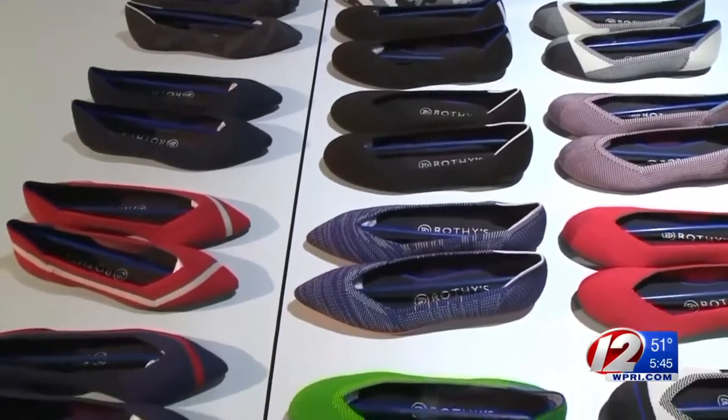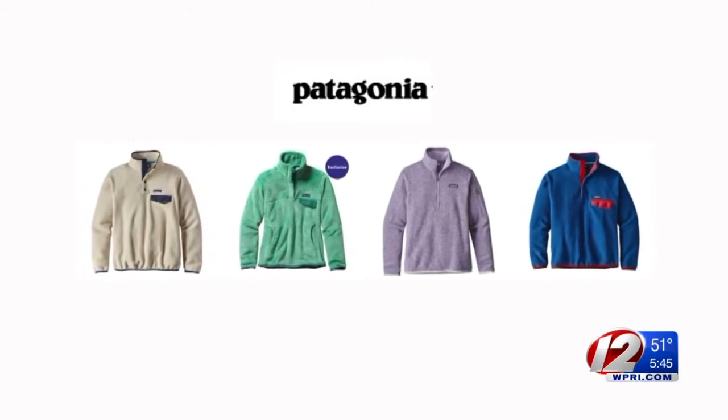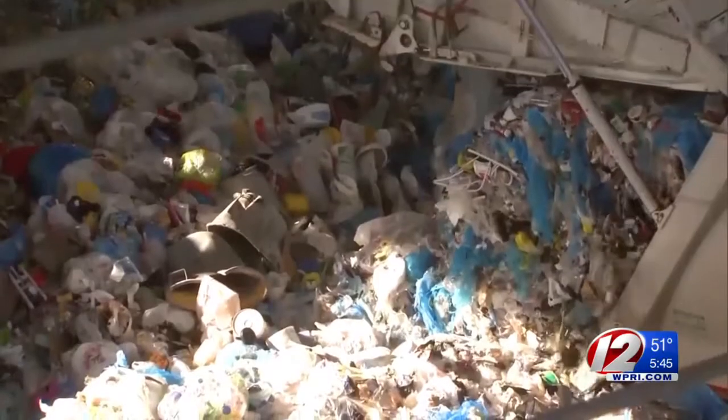Rothy's are part of a growing trend. Patagonia was one of the first turning plastic bottles into polar fleece, and many companies now use them to make polyester.